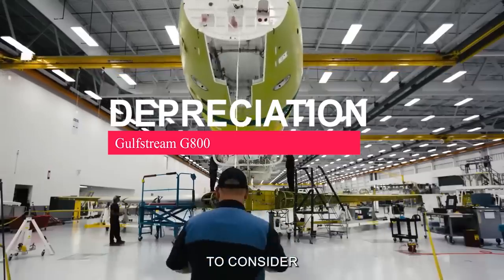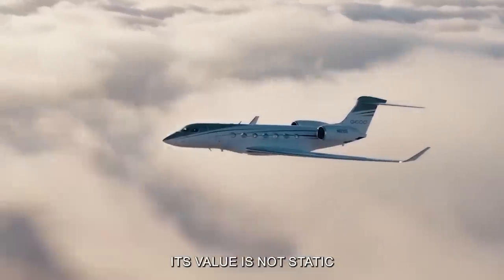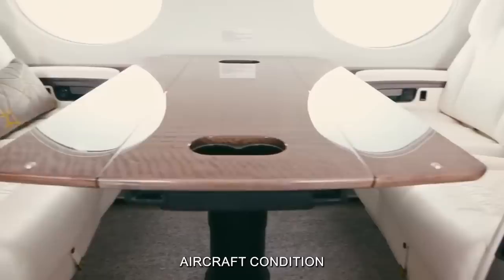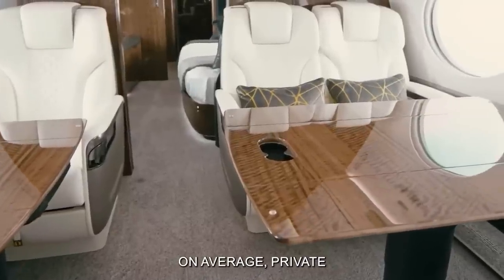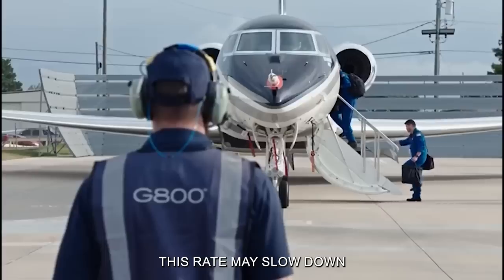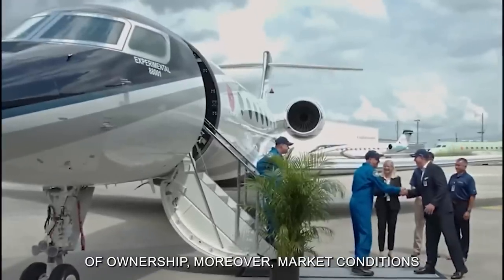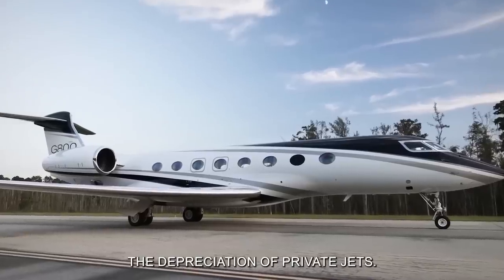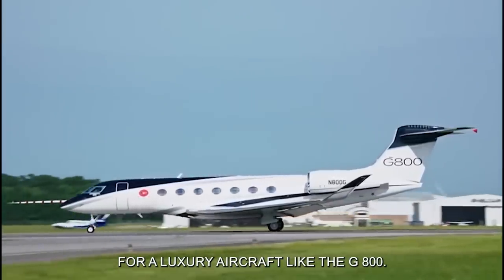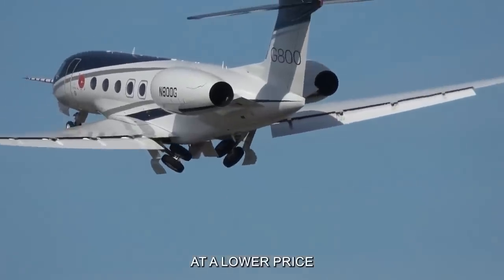Depreciation is a significant factor to consider when calculating the total cost of owning a Gulfstream G800. While this luxurious private jet represents a substantial investment, its value is not static and will inevitably decrease over time. On average, private jets like the Gulfstream G800 can depreciate by approximately 10 to 15 percent per year during the first few years of ownership. Moreover, market conditions such as economic downturns, geopolitical events, and changes in consumer preferences can all affect demand for luxury aircraft like the G800, leading to fluctuations in resale value.